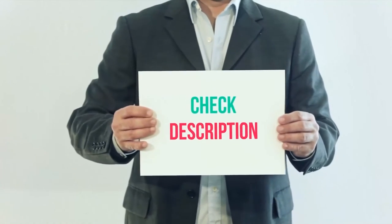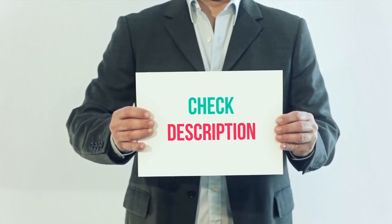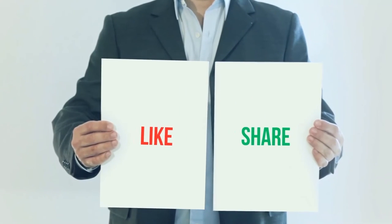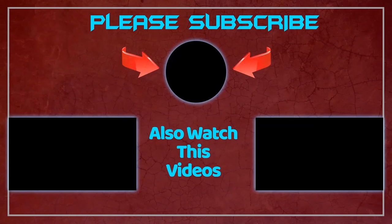I have included the product links in the description — you can check them out for more information and the latest price. Thank you for watching this video. Please subscribe to my channel, leave a like, and share with your friends. See you next time, bye.